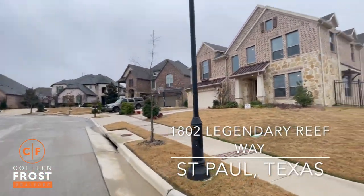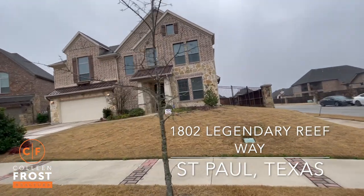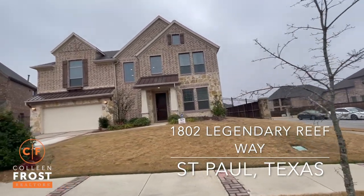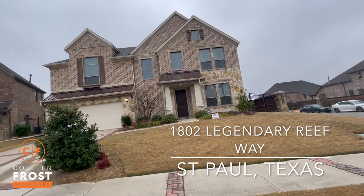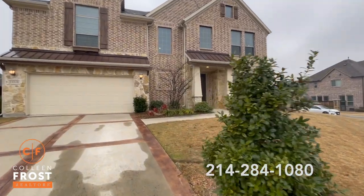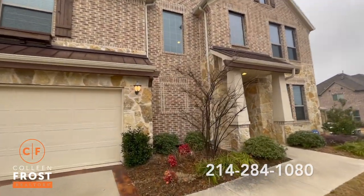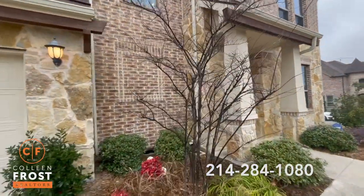We are at 1802 Legendary Reef, located in the subdivision of Inspiration. I love the subdivision. We have a wonderful clubhouse, lazy pool, workout area, and the elementary school is also located inside the subdivision. Let's go take a peek inside your new home.